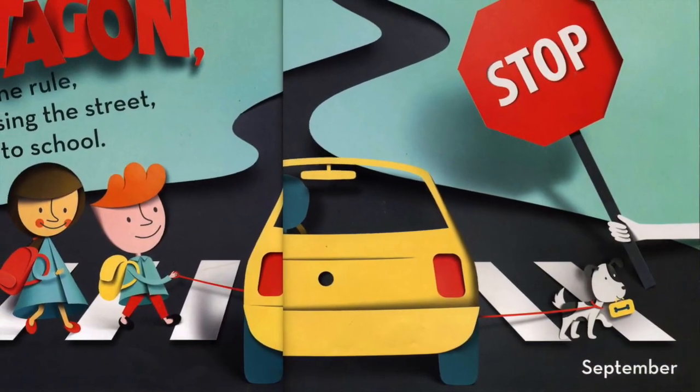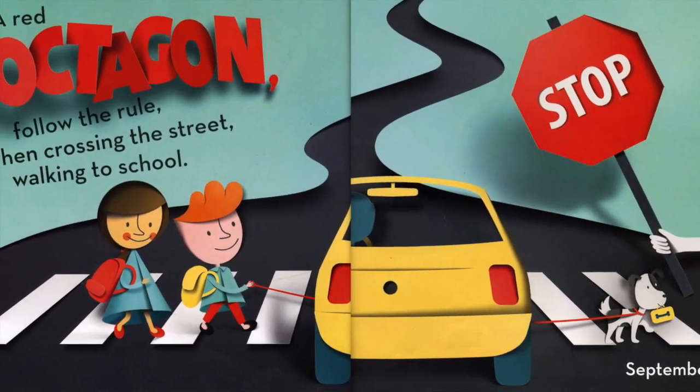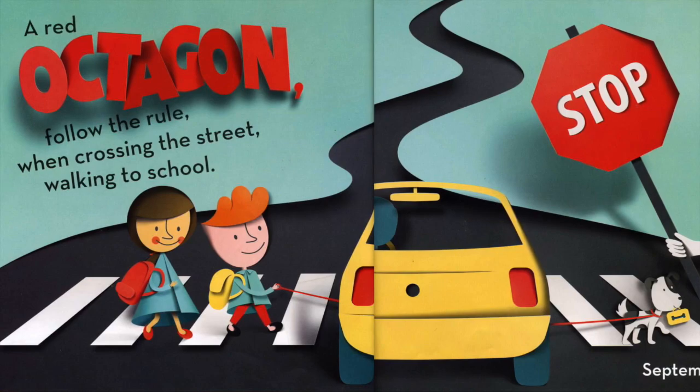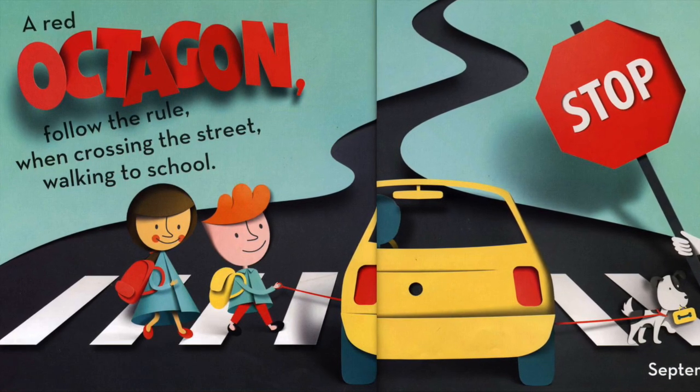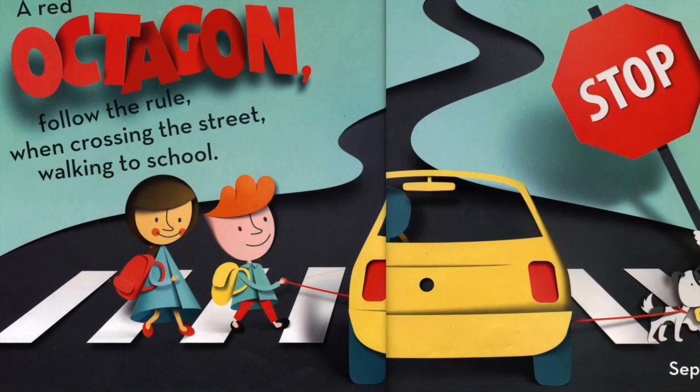September. A red octagon. Follow the rule. When crossing the street, walking to school.